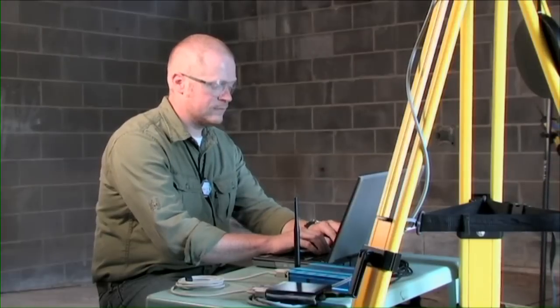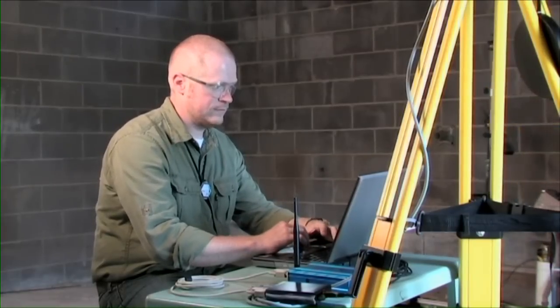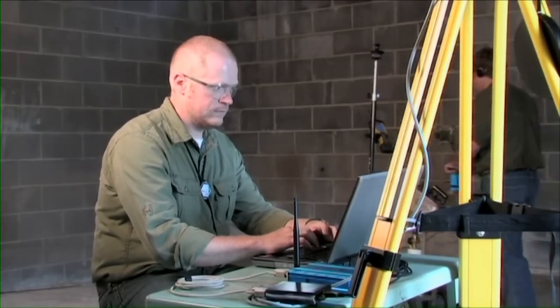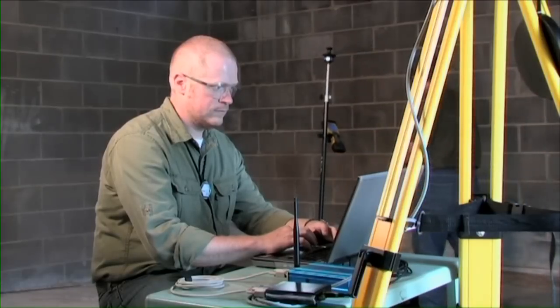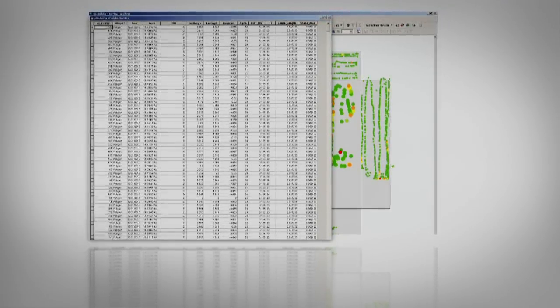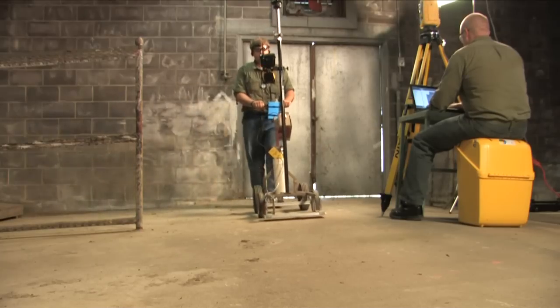We take the captured X, Y, Z coordinate data, then we take the captured count rate, and we combine the two and output that on a paper map or a computerized map. Therefore you can see exactly where the contamination is inside a building or outside.